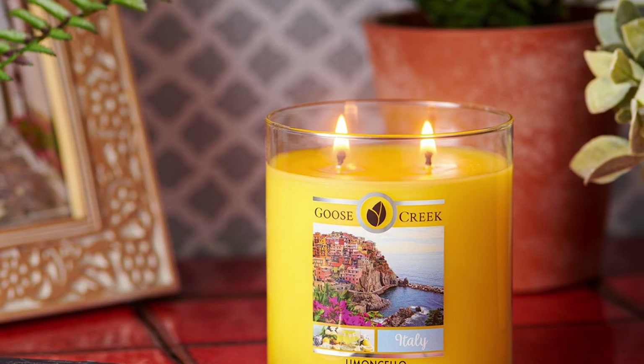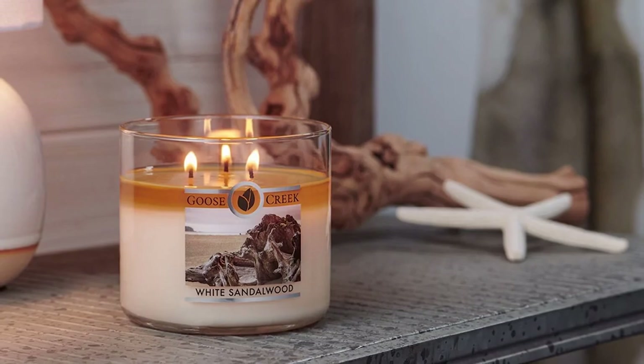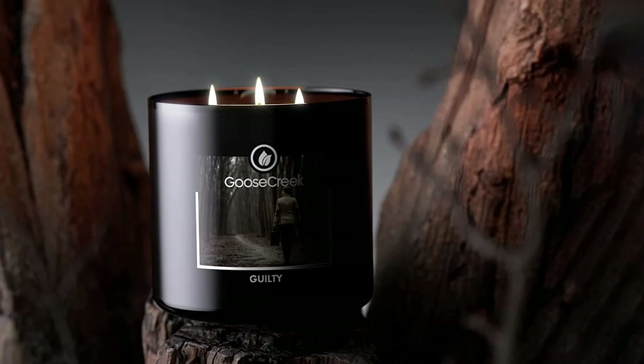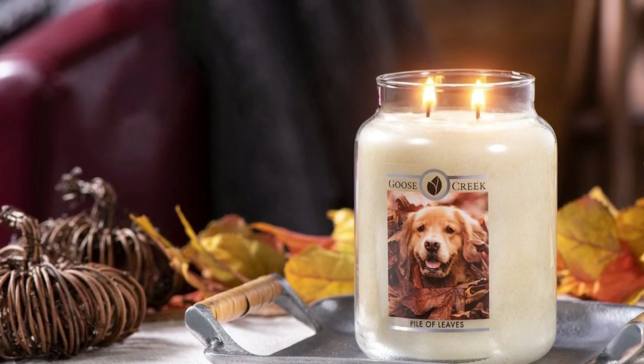The designs on these candles are nothing to scoff at either. Some feature photos that perfectly encapsulate the visual idea that the scent gives off, while other candles use modern calligraphy to fit the aesthetic of any space. Whatever your design choice is, Goose Creek will have it.